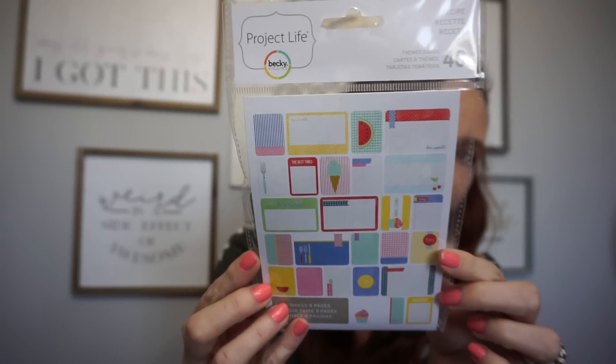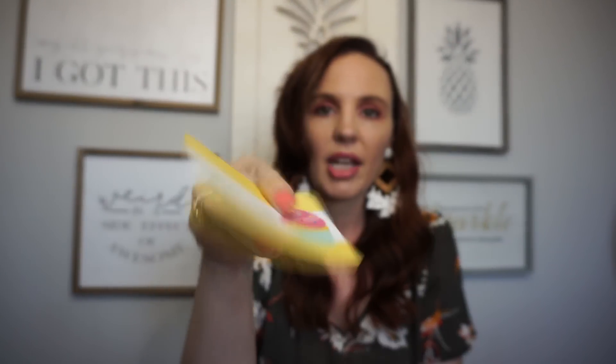Another Project Life find — this one reminds me of summer and it's a recipe theme. You get 40 cards. Let me open it up fast so I can share — look how cute these are! Little cards that say 'What's Cooking,' 'The Best Times,' and on the back 'Sweet Thing.' You cannot beat that for a dollar.